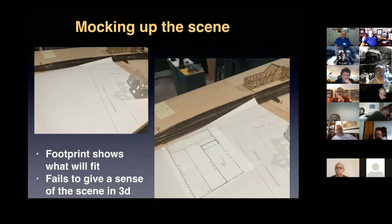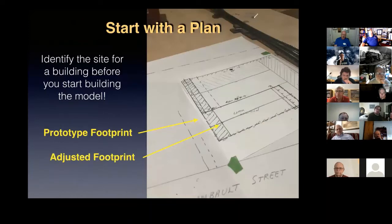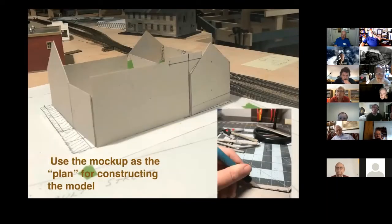The first thing I do when placing a building on the layout is draw a footprint. The footprint shown here is full true HO scale, which shows what will fit in the area but gives no sense of what the scene will look like in 3D. I looked at it and decided to add another building to the left, but there wasn't enough room at full size. I found I could take about five scale feet off the left side of the building without losing much character or affecting the slope of the roofs. I figured all that out when I did the mock-up and then went back and adjusted the footprint.